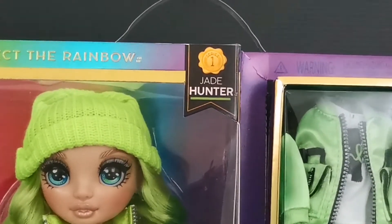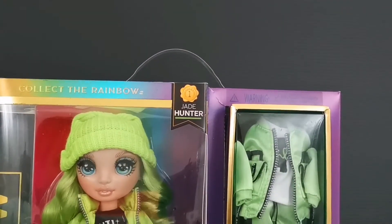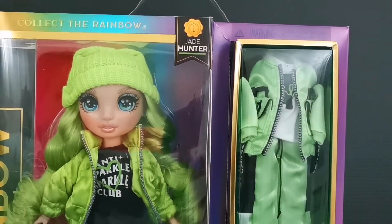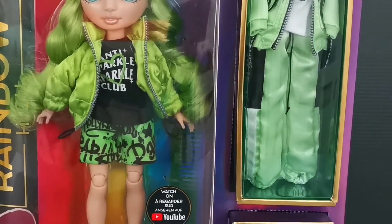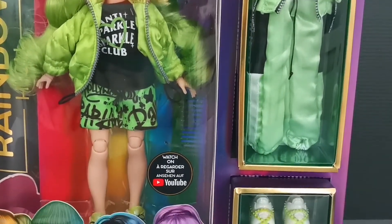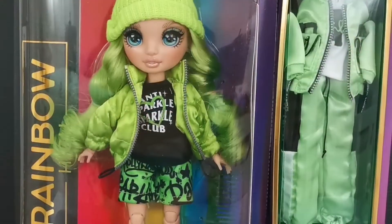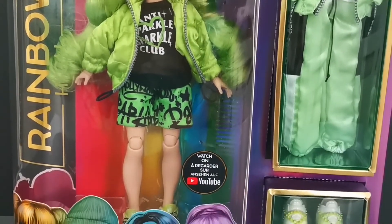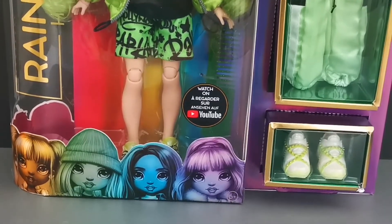On top you can see that it is written her name Jade Hunter from Series One. At the side of the box you can see that she comes with a second outfit, and also at the bottom it's her second pair of shoes. Right under Jade you can see her graphic image together with other Series One doll collection.